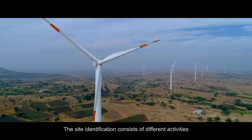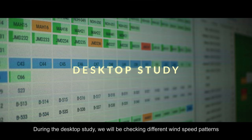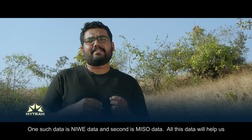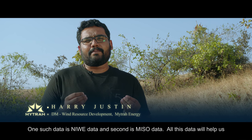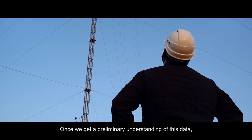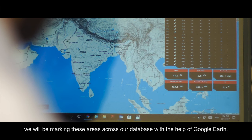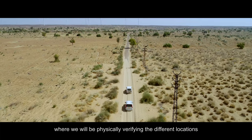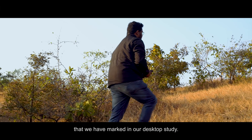Site identification consists of different activities. The first activity is a desktop study, during which we check different wind speed patterns and areas where wind potential is available. Data sources such as Nivea data and Meso data help us get a feel of these areas. Once we have a preliminary understanding, we mark these areas across our databases with the help of Google Earth. Our team then does a site visit to physically verify the locations identified in the desktop study.